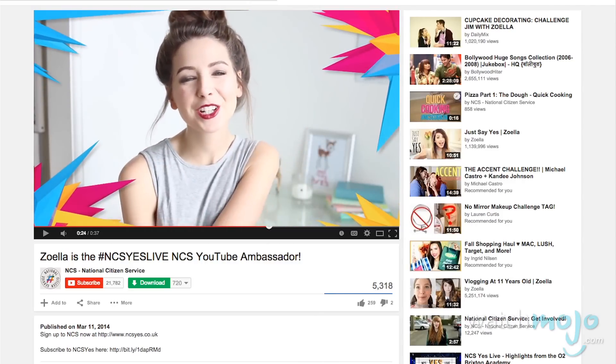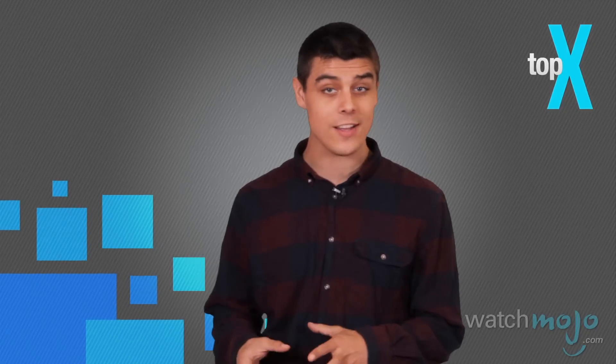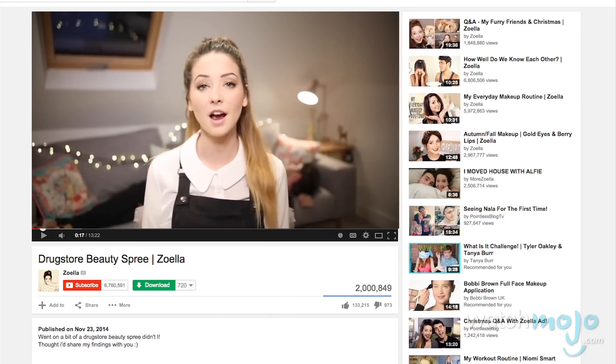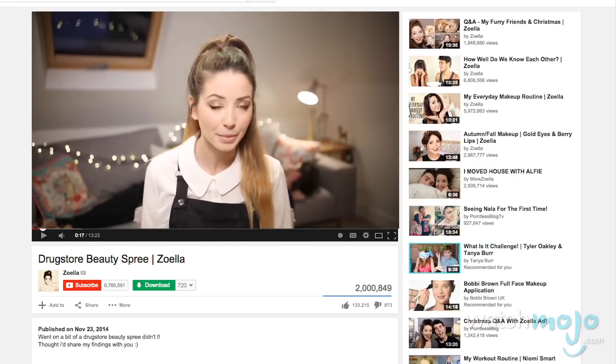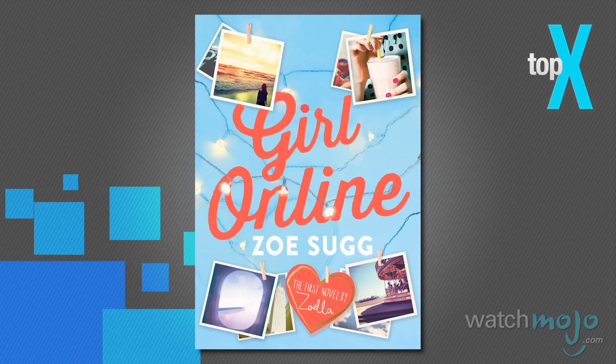Number 2: Zoella. While there's nothing particularly special about what Zoella does or doesn't do by way of content, she really just sort of gets the whole YouTube thing almost better than anyone else. Zoella is the queen of the haul, a title that's been bestowed upon her by Vogue magazine. She's also received numerous awards and accolades in the UK, and despite some recent controversy over her use of a ghostwriter, she's now a record-setting best-selling author with her book Girl Online.